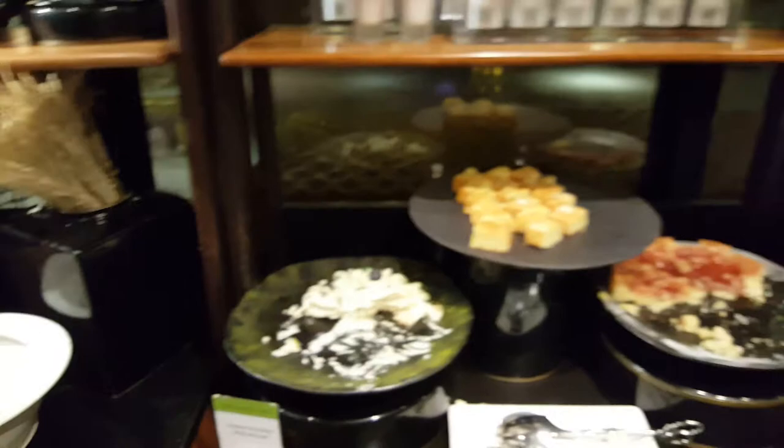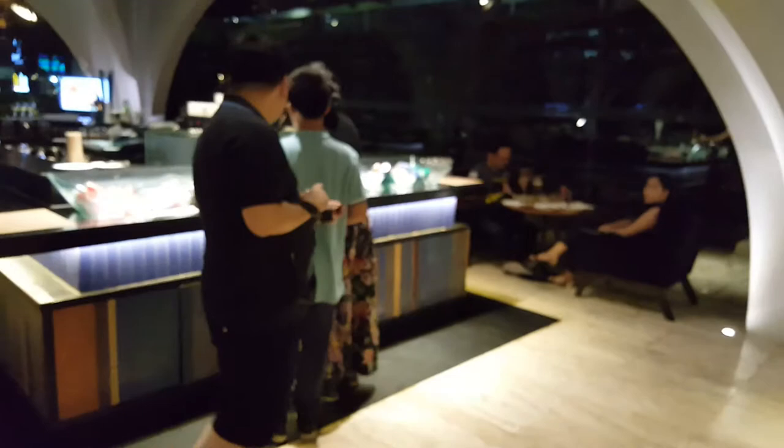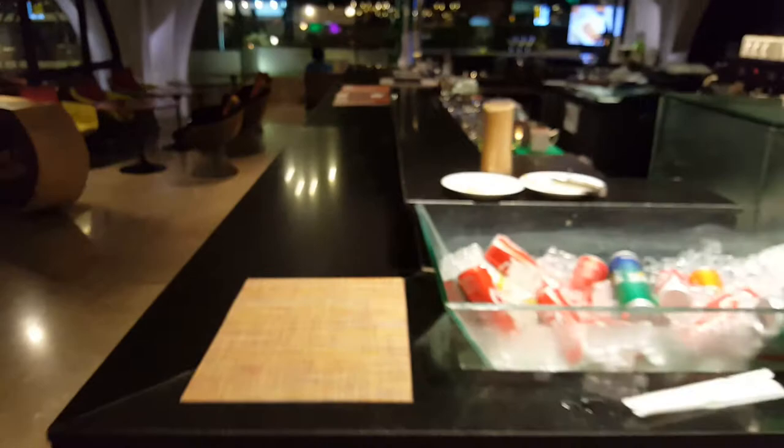In this section we have the fruit section and the dessert area. There are some cakes — lots and lots of cakes. This is available every night. And you have soft drinks over there as well.